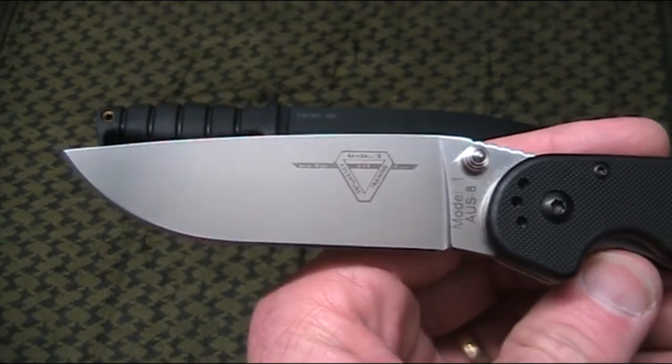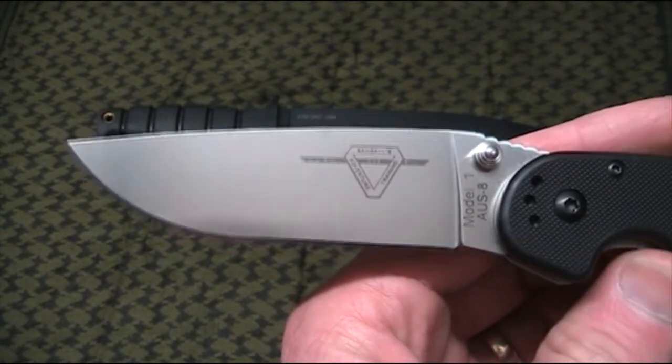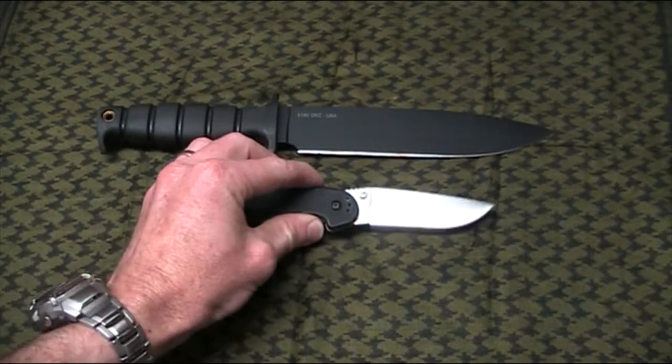Some more expensive knives I've got just do not go out as much as this one. So, excellent value — if you don't have one of these, I can certainly highly recommend them.